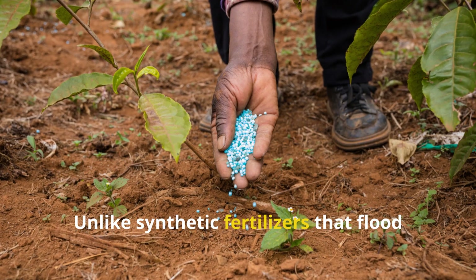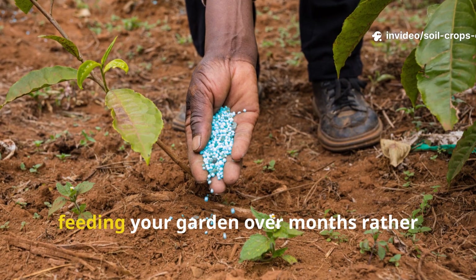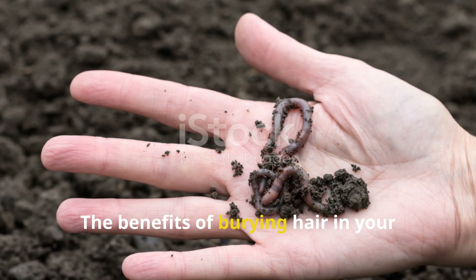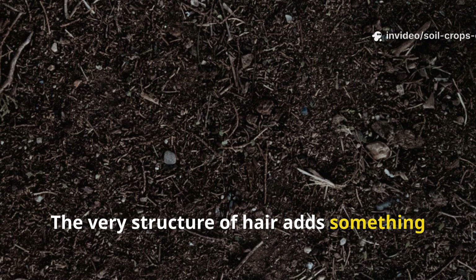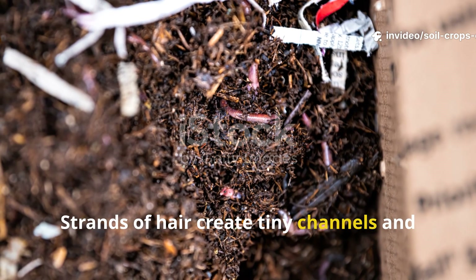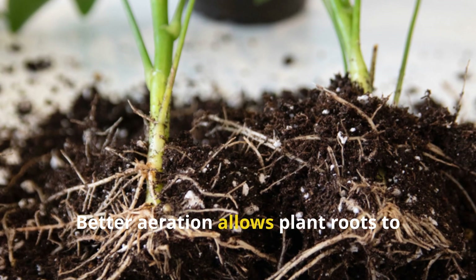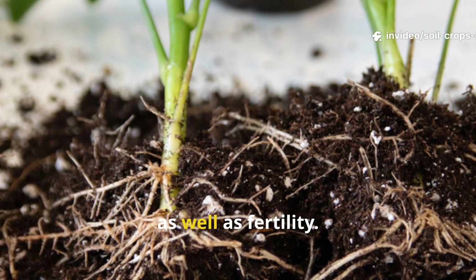Unlike synthetic fertilizers that flood your soil with quick-release nitrogen, hair works in a slow, steady fashion, feeding your garden over months rather than days. The benefits go beyond nutrient content — the very structure of hair adds something unique. Strands of hair create tiny channels and pockets that help with aeration, especially in clay-heavy soils that tend to compact easily. Better aeration allows plant roots to breathe and improves water infiltration, giving your garden a boost in structure as well as fertility.